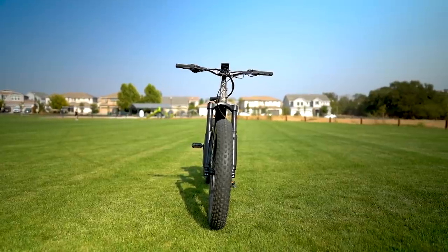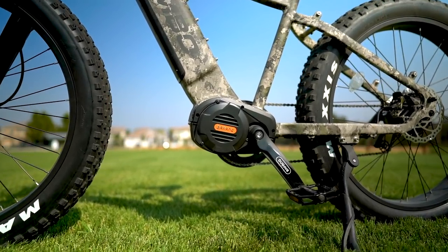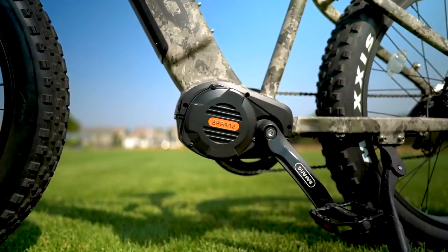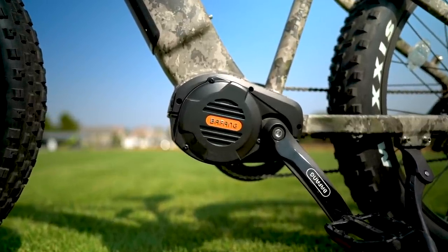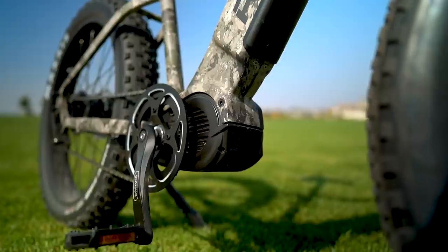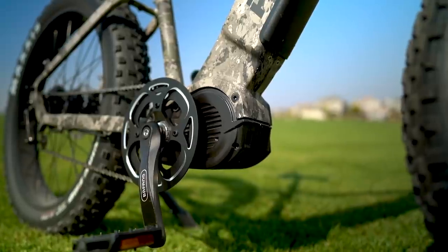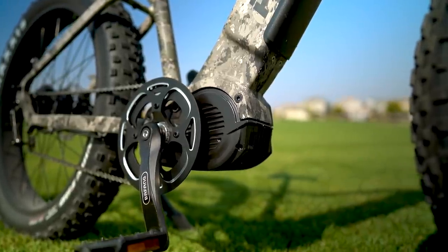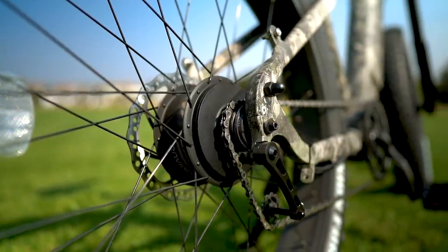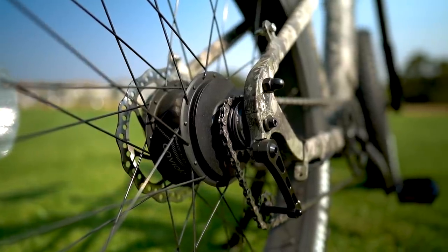Let's dive into the specs. The Rambo Prowler has a Bafeng mid-drive motor with 1,000 watts and 1,500 peak watts of power and a massive 160 Nm of torque. This motor is ridiculously powerful — it's like a very tiny nuclear reactor. And because it's a mid-drive, it's able to leverage the gearing for even more torque or speed, depending on the gearing. The Prowler will hit 30 miles per hour, no sweat, with just the throttle.